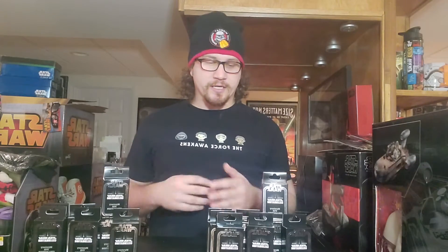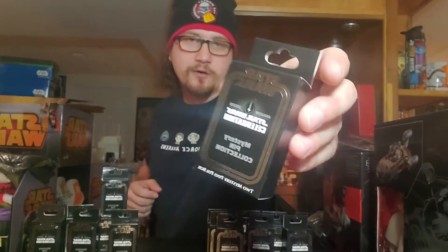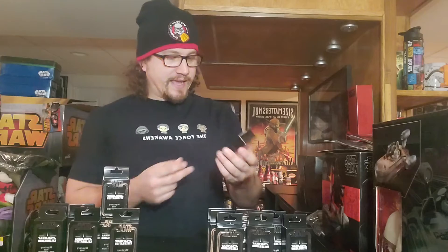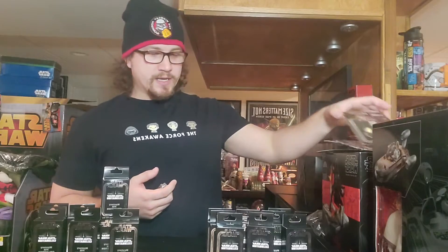Hello everyone and welcome back to another episode of How's Your Star Wars. My name is Eric and I am very excited because we just got here at the FiferCon collection our massive shipment of Star Wars pins from Star Wars Celebration. I'm a huge pin collector and I know there are many pin collectors out there. I'm very excited to dive into these blind boxes from Star Wars Celebration — the celebration that did not happen last year in 2020 due to COVID. Each one of these packs has two mystery pins, which I'm very excited about.